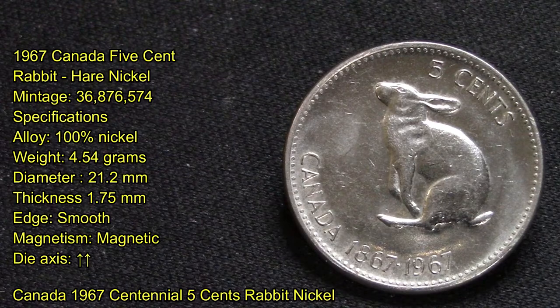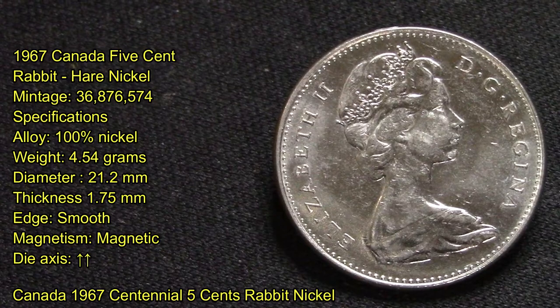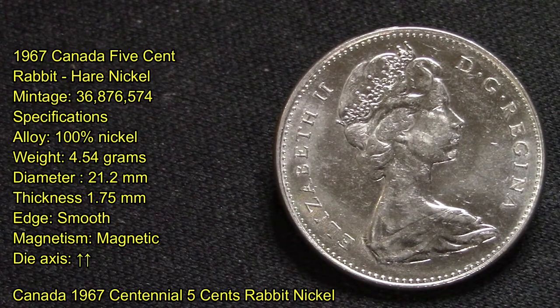It has a mint run of 36 million, 876 thousand, 574 produced. Its alloy is 100% nickel. It weighs 4.54 grams, has a diameter of 21.2 millimeters, a thickness of 1.75 millimeters, smooth edges, and is magnetic due to its 100% nickel content.